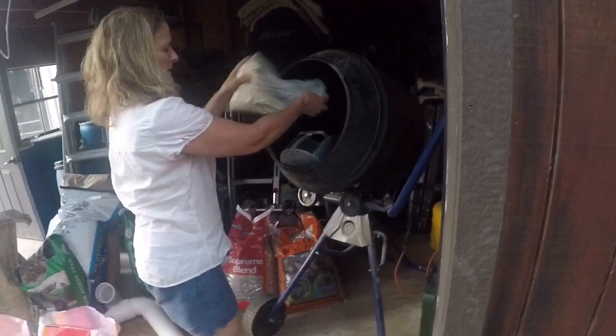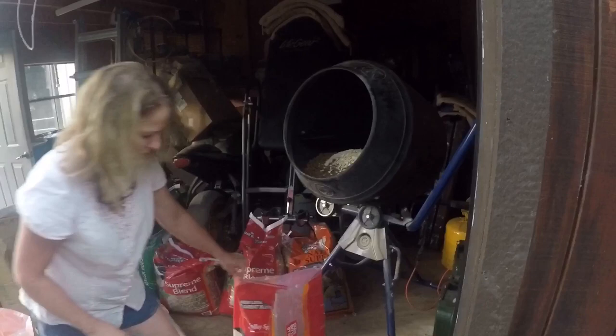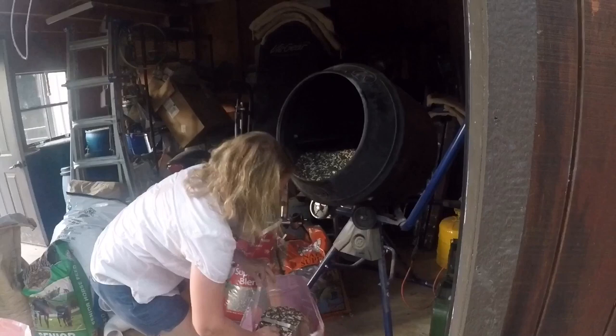One scoop of rolled oats, five scoops of the supreme blend. It's a high quality wild bird seed — it also has peanuts in it. What do you think, Paul? Do you think it's about 100 degrees here in Texas right now? I do — it feels like it.